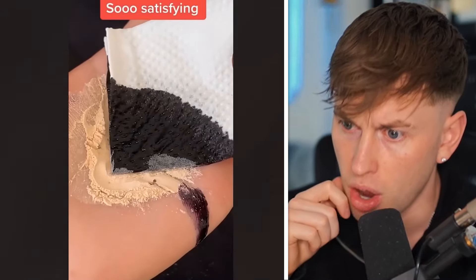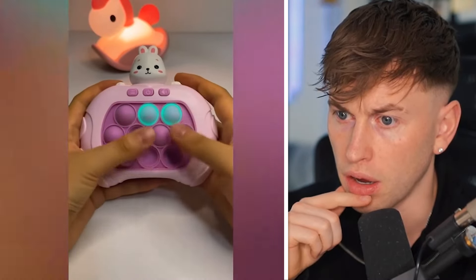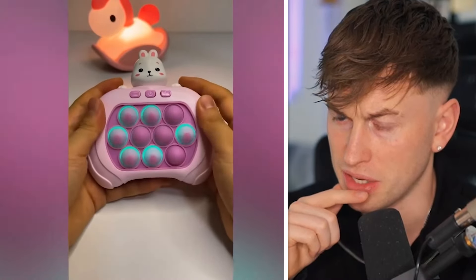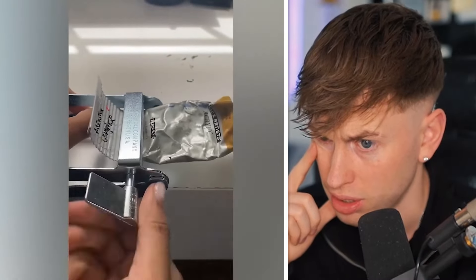Actually it is — oh my gosh! No way! This is satisfying. What is this thing? It's a little bit creepy because it's too satisfying. I want to play with it too.